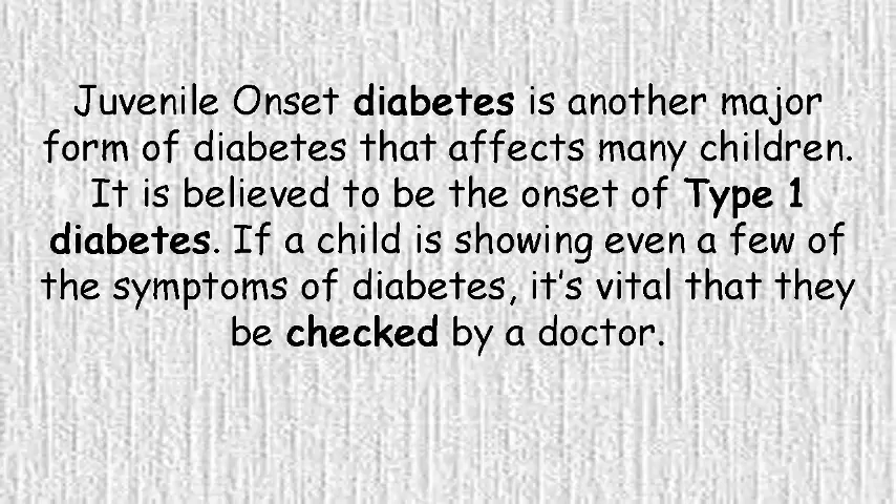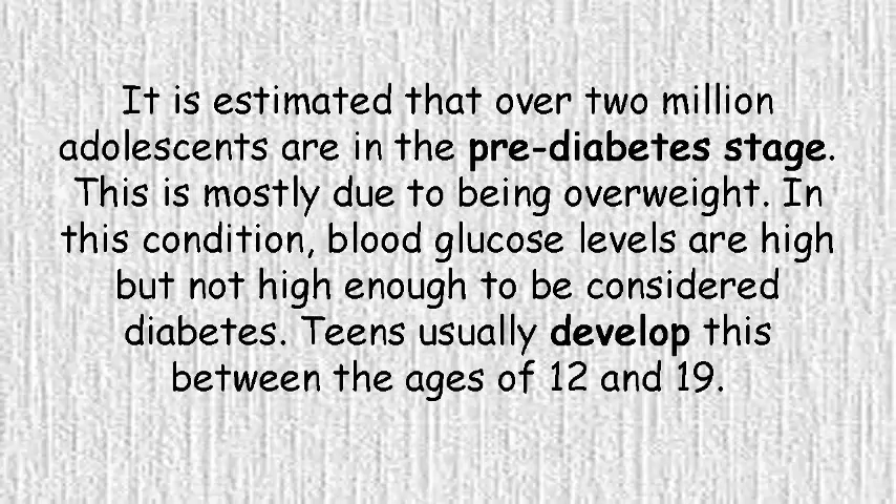It is believed to be the onset of type 1 diabetes. If a child is showing even a few of the symptoms of diabetes, it's vital that they be checked by a doctor. It is estimated that over 2 million adolescents are in the pre-diabetes stage, mostly due to being overweight. In this condition, blood glucose levels are high but not high enough to be considered diabetes. Teens usually develop this between the ages of 12 and 19.